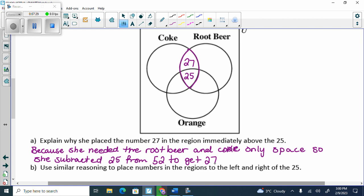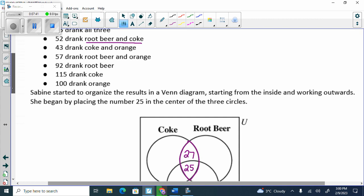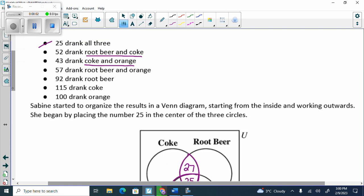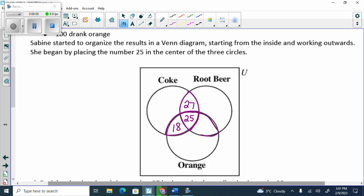Use similar reasoning to place numbers in the regions left and right of 25 and continue with the circles. So we did the alls, then the ands — the eyeballs. 43 drank Coke and orange, so Coke and orange is 43. How many are in the eyeball already? How many drank Coke and orange only? 18, because 18 plus 25 is 43. Then 57 drank root beer and orange — root beer and orange only? 32.